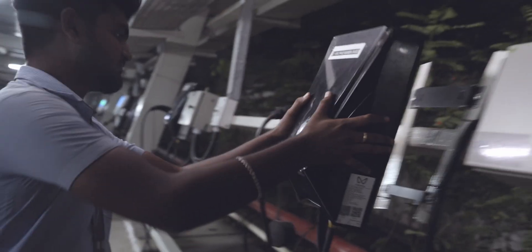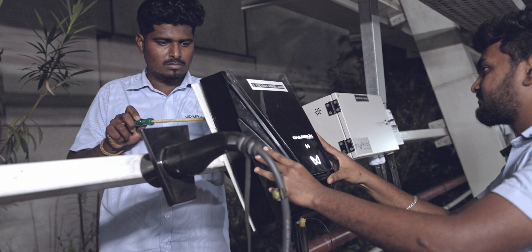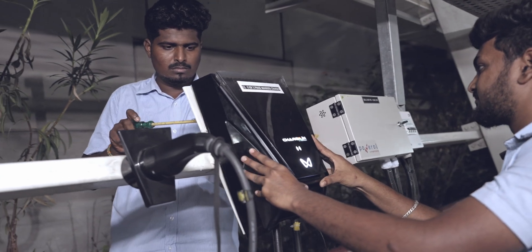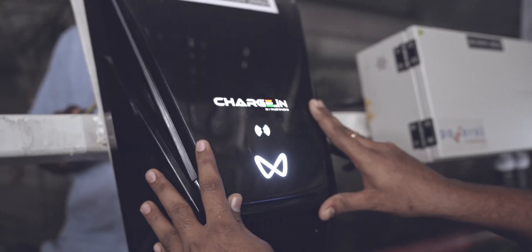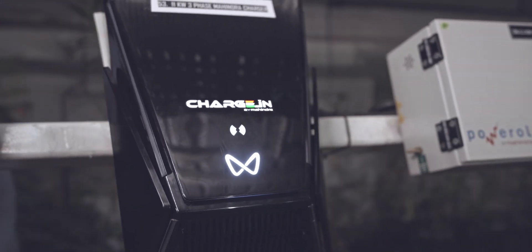If installing a home charger, always use a Mahindra-approved technician to ensure proper setup. Additionally, placing your charger in a covered, well-ventilated area helps protect it from extreme weather conditions.